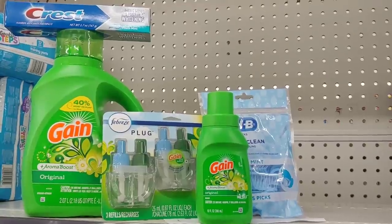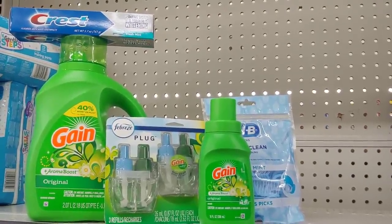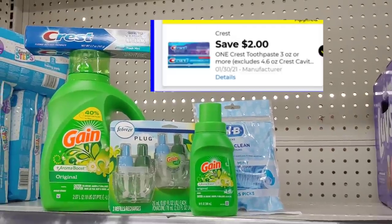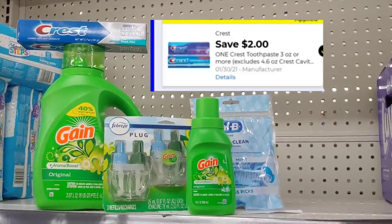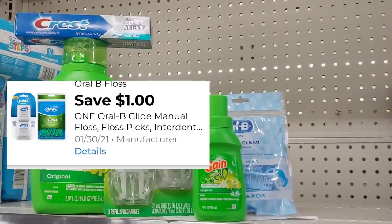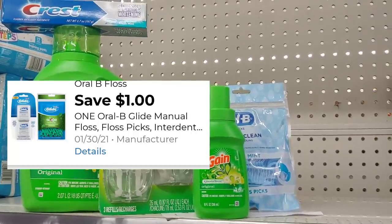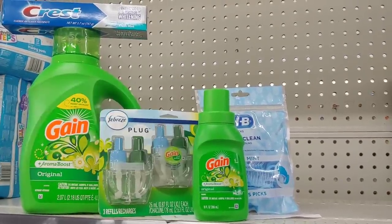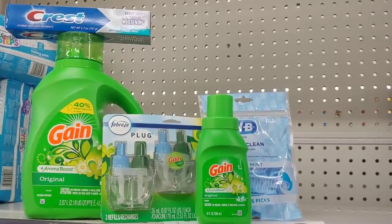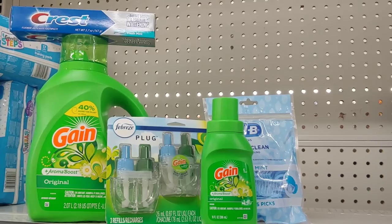Now I want to get to my $25 threshold and add the Crest Toothpaste that is $2. Use a $2 digital, making it free. The Oral-B floss in my area are $2.25, and I'm going to apply a $1 digital. So once all these digital coupons mesh together at the register — I put in my phone number, everything comes off — I'm going to just pay $5 and some change out of pocket, making it a deal of a steal.